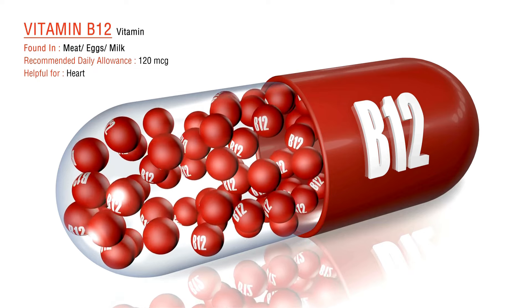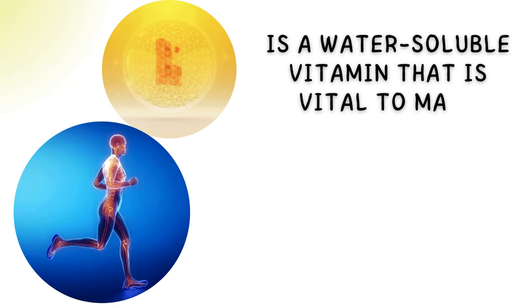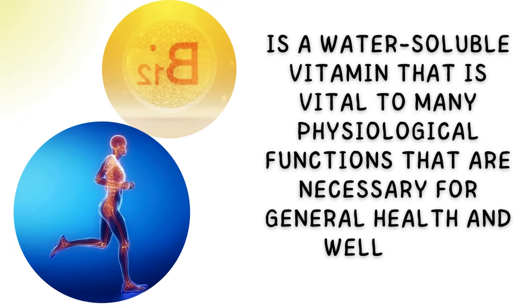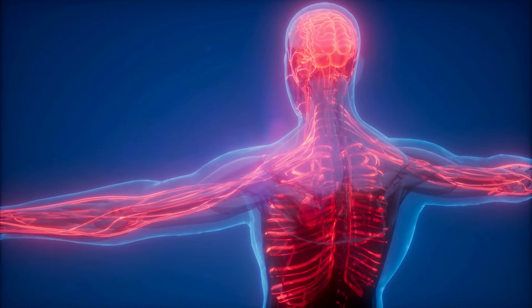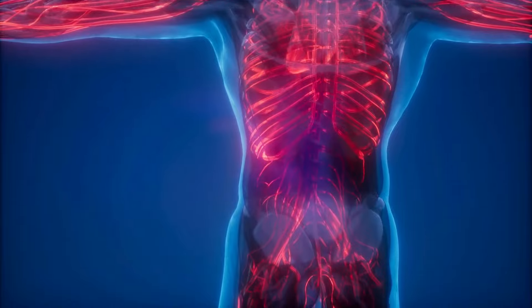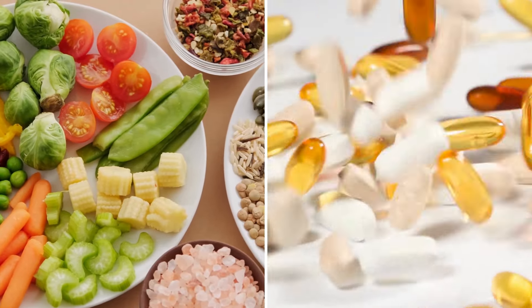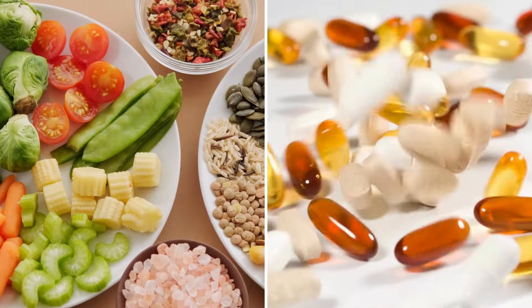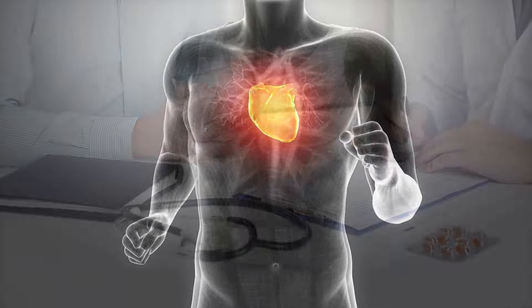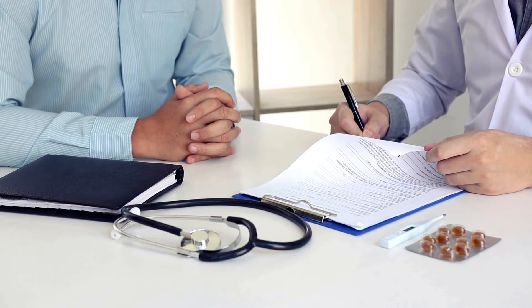Cobalamin, another name for vitamin B12, is a water-soluble vitamin that is vital to many physiological functions that are necessary for general health and well-being. When required, it is released into the bloodstream from its primary storage location in the liver. Keeping sufficient amounts of vitamin B12 through diet, supplements, or fortified foods is necessary because of its critical involvement in different body activities. Before we go towards typical signs and symptoms of vitamin B12 deficiency: